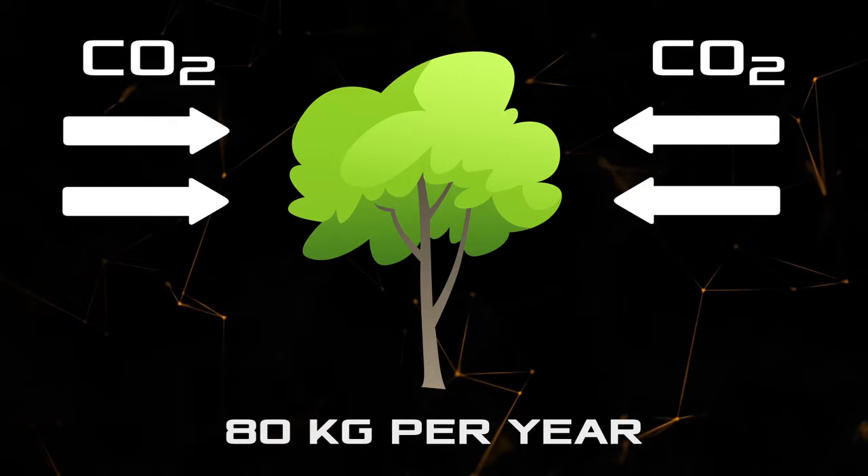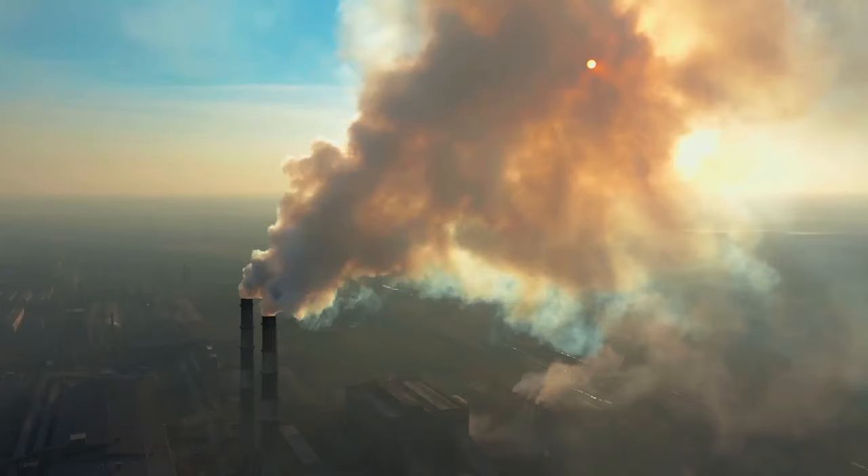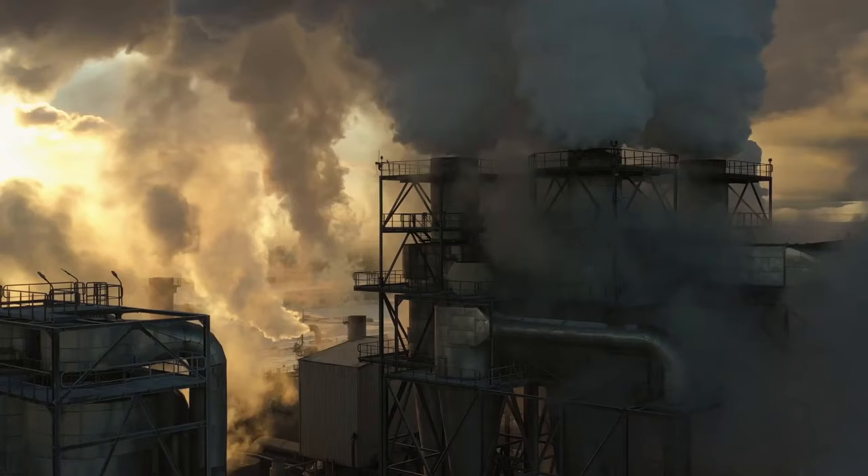That seems like a big number, but cities with industrial plants manage to produce much more of this harmful gas. On average, human activity around the world creates 36 billion tons of CO2 per year, directly affecting climate change around the world.